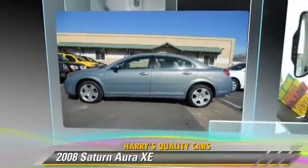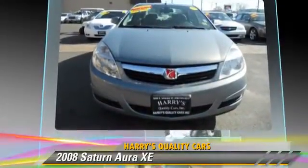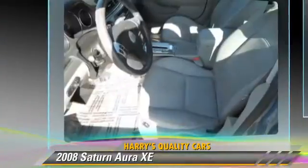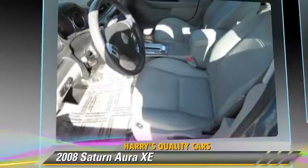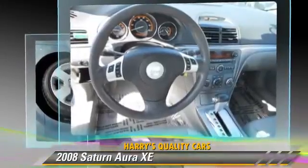The 2008 Saturn Aura XE, powered by a six-cylinder engine with an automatic transmission. This vehicle, with fewer than 65,000 miles on the odometer, is well-equipped. This Saturn features air conditioning,